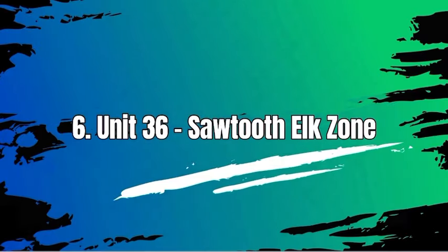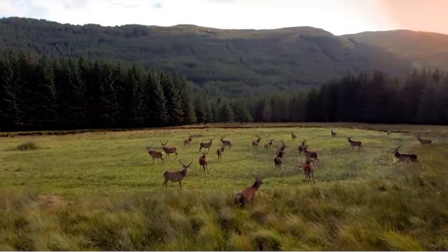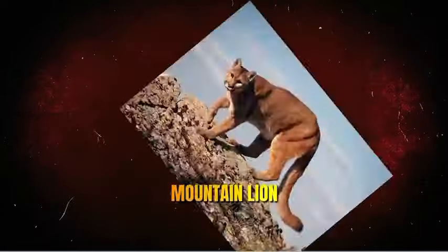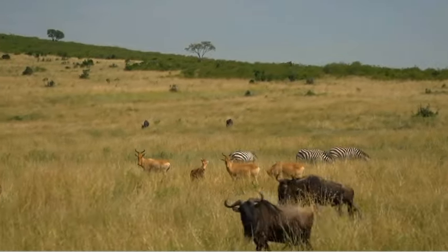Number 6: Unit 36, Sawtooth Elk Zone. In Unit 36 in Idaho, you can find a variety of wildlife including elk, mule deer, white-tailed deer, black bear, mountain lion, and various small game species. It's a popular hunting area due to the abundance of game available.